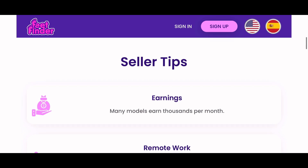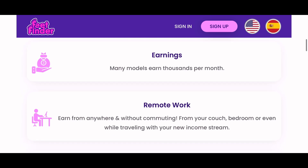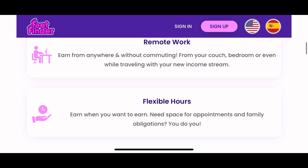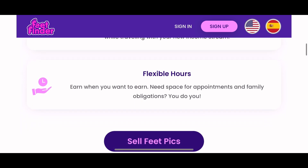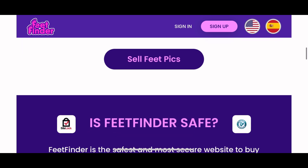They give you seller tips: many models earn thousands per month. It's remote work — earn from anywhere without commuting, from your couch, your bedroom, or even while traveling with your new income stream. Flexible hours — earn when you want to earn, you do you.